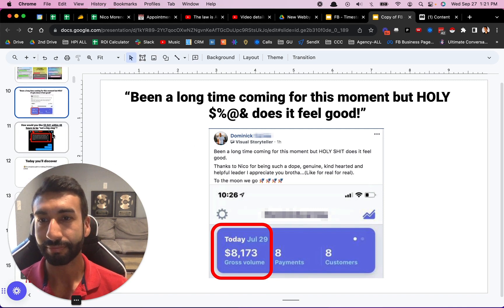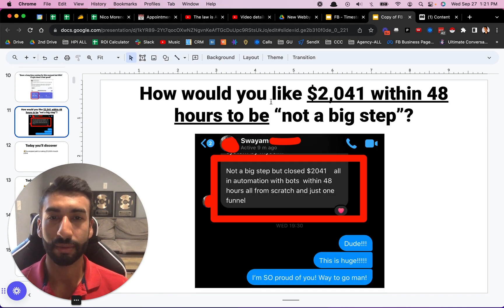Just keep watching the video and I'll show you how to do it. Here's another guy — he actually didn't even invest in the course. This was a person who just followed along with my free content and didn't even buy the course. He says: 'Not a big step, but close — $20,041 all in automation with bots within 48 hours, all from scratch and just one funnel.' So $2,000 in 48 hours just from free content. There's literally no excuses except your willingness to apply what you're learning today.